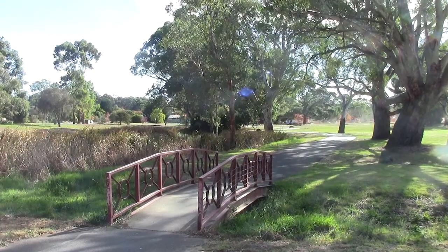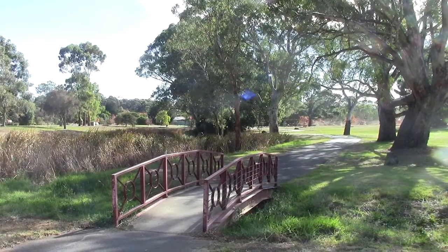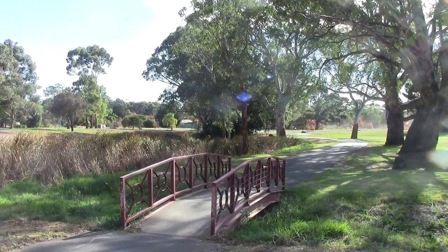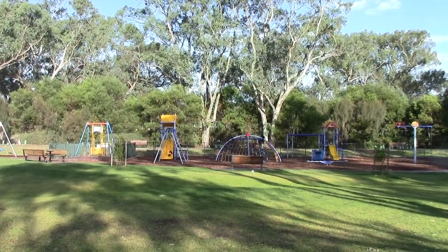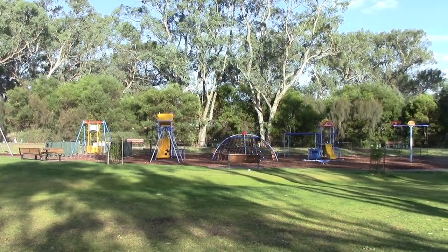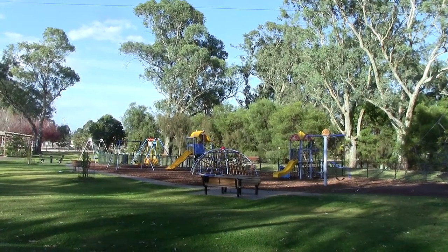Here we are outside the Flaxley home at the beginning of the linear walking trail. This is the playground at Keith Stevenson Park, a lovely spot for the children to play and for the adults to take a seat and enjoy the scenery.